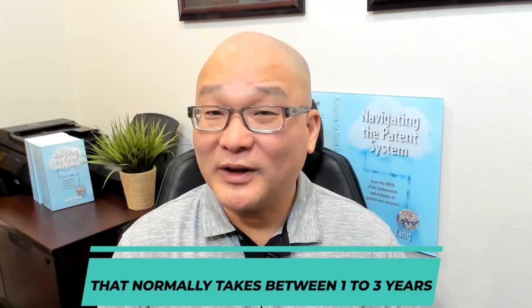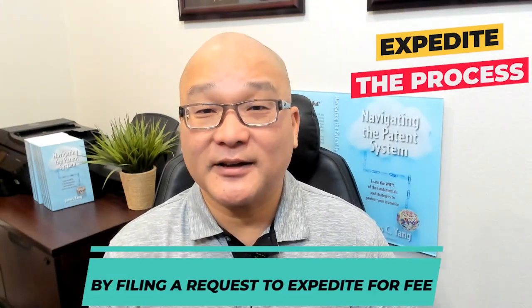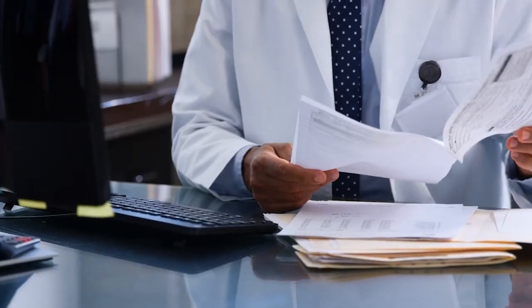That normally takes one to three years. However, you can expedite the process by filing a Request to Expedite for a fee, which will bring your patent application from the back of the line to the front of the line for examination.